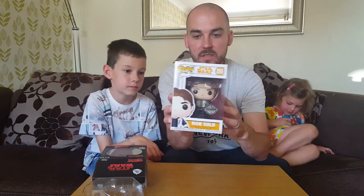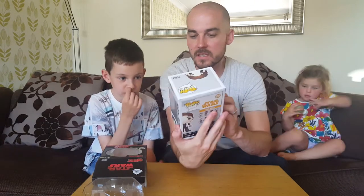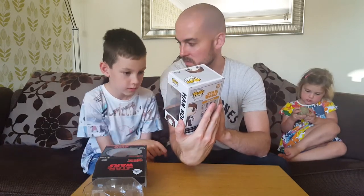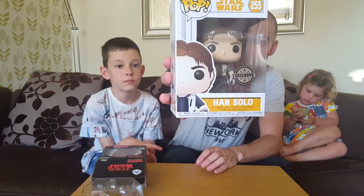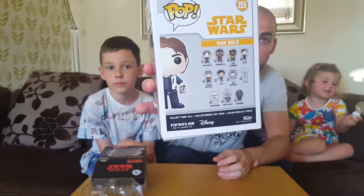And the second one that we've got is a Pop. So we love our Pops here on Pacha Bacha Toys. This is a Han Solo exclusive from Smiths. So the other ones that you can get in the Han Solo series are there for you to see.